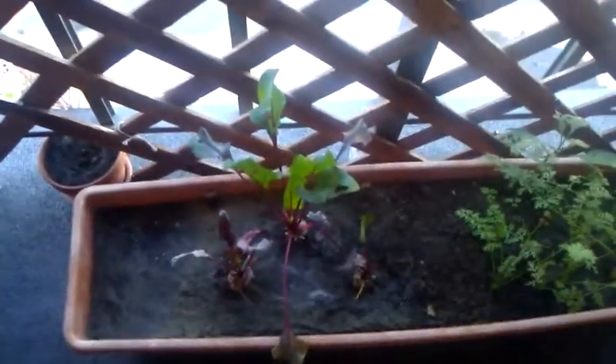Welcome to the Organic Balcony Garden. Today is October 12, 2011.